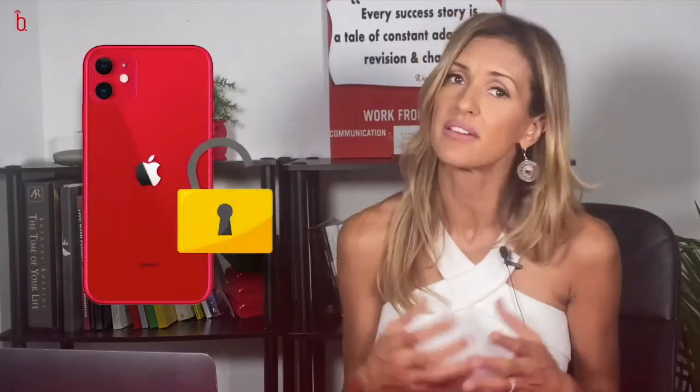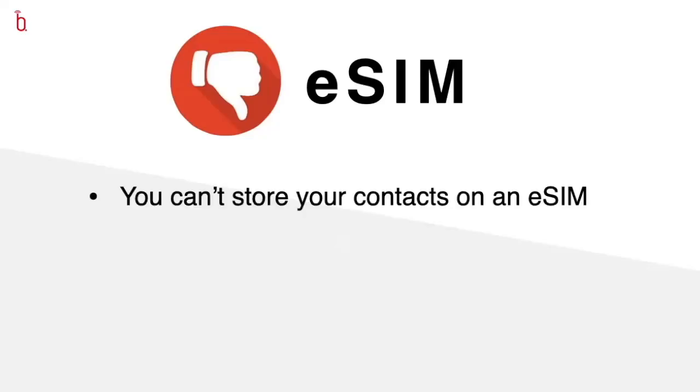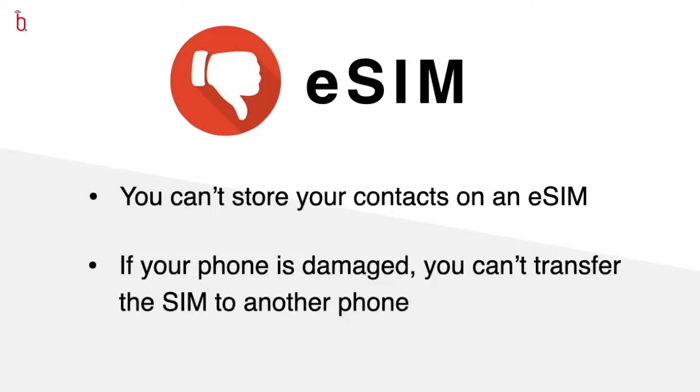Beware — you still need the iPhone unlocked if the second number is from a different network, whether it's an eSIM or a physical card. Now, wherever there's a pro, there's a con. One thing people may struggle with is that it's no longer about storing your contacts on your SIM card. The eSIM doesn't really store anything and can be wiped very quickly, so you'll really have to store your contacts in your phone. If you damage your phone, it's no longer a simple case of transferring your physical SIM card to a new phone — you'll have to call up the network to activate the eSIM on the new phone. It doesn't take long, but it's a little more hassle.